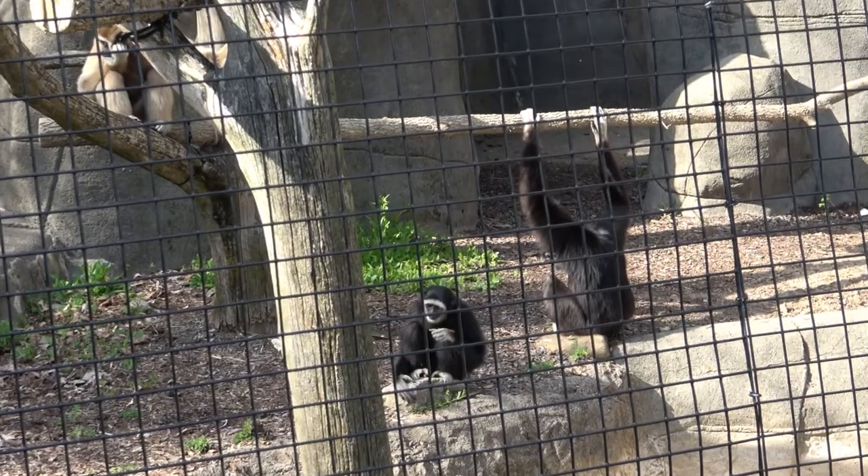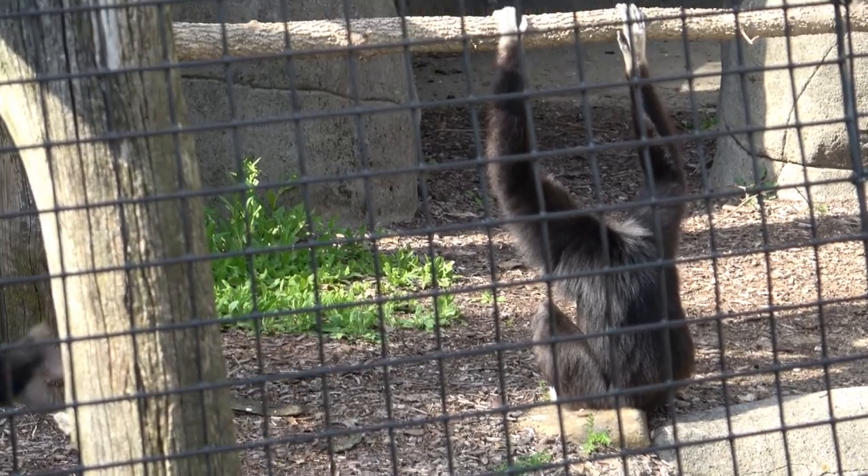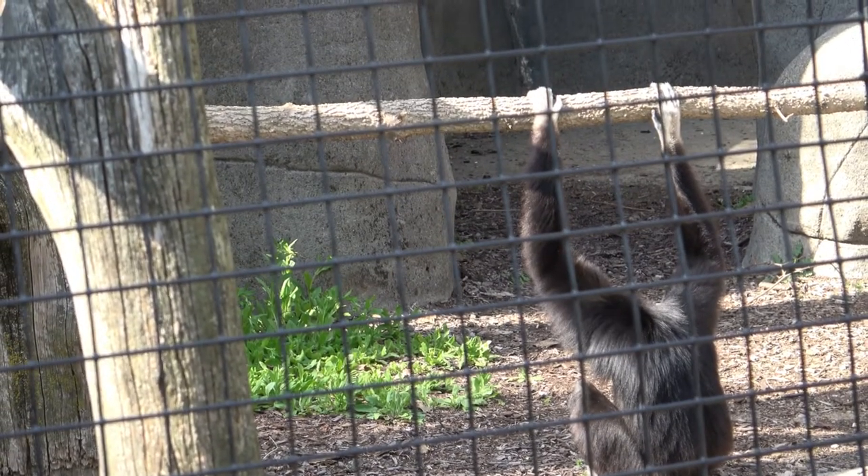Primate skeletons are noticeably different from the skeletons of other mammals and reflect the kinds of modifications that would be advantageous for life in the trees — traits like long and slender limbs with shoulder and elbow joints that rotate freely.